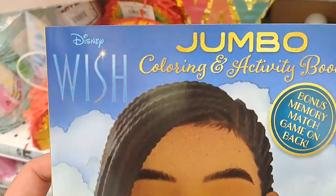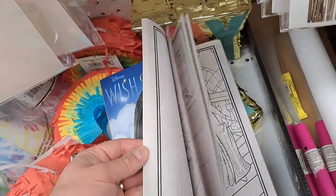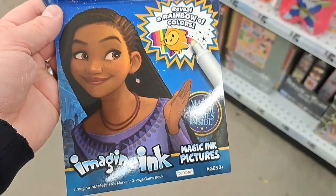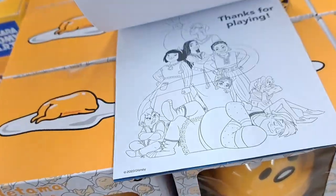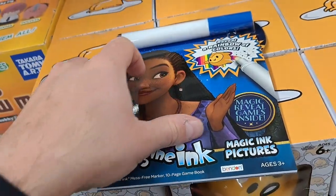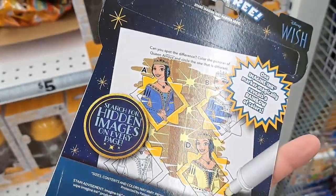Got this Disney Wish jumbo coloring activity book here. Pretty fun. Got this Disney Wish Imagine Ink set here. Pretty cool - you color the pages and it already has the color in it, so whenever you color it, it changes the color of the page. Pretty cool.